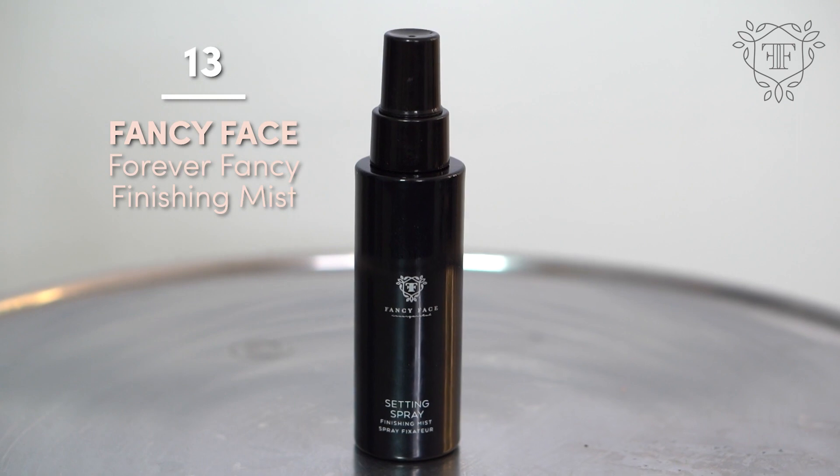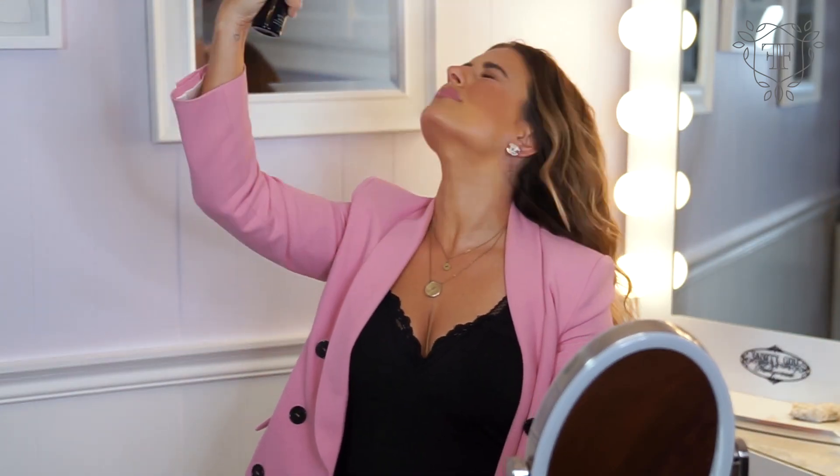One thing we were really passionate about is creating makeup looks that last from the morning — literally 6am until 3am the next day. We do that for brides all the time, and we wanted to create something that was more of a finishing mist to really lock everything in place. So we created Forever Fancy finishing mist — a really ultra-fine mist. I find that at the end of the day, I'm still looking just as polished as I did in the morning, which is what a girl needs.